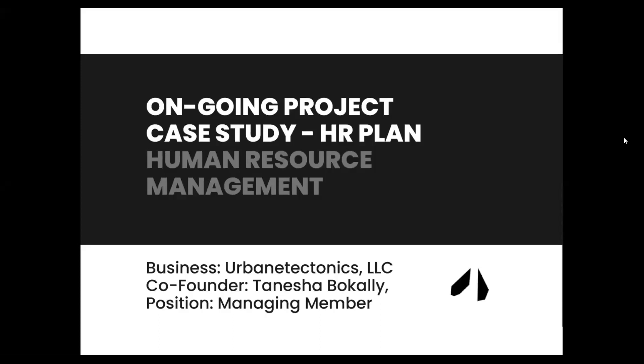Greetings. Welcome to the review of our ongoing project case study of Urbane Tectonics. We are taking a look at the firm's human resource management activities and the makings of a new human resource plan.